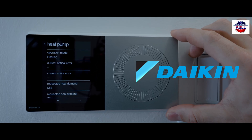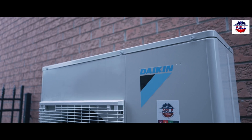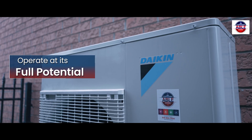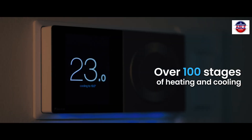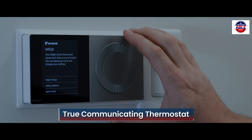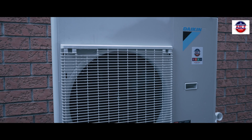The Daikin One is a full two-way communicating thermostat that allows the outdoor inverter compressor to operate at its full potential at over 100 stages of heating and cooling. Only a true communicating thermostat such as the Daikin One, which comes with every Daikin heat pump, can offer that.